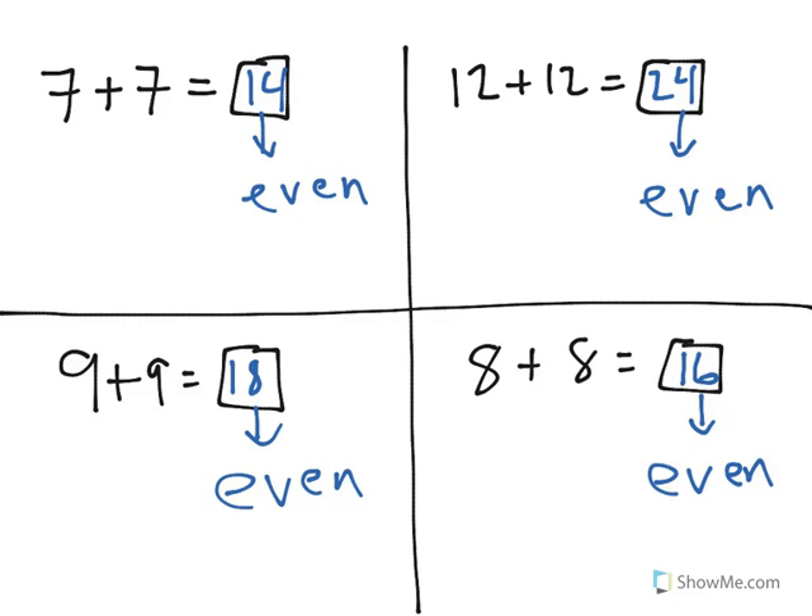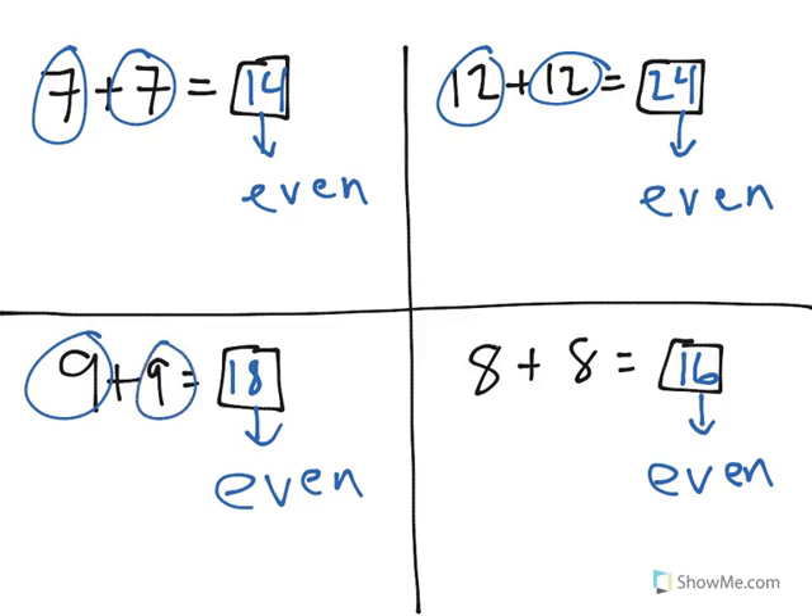And the reason is, being an even number means that you can split that number into two equal groups. So, the number 14 we could split into two groups of 7. 24 can be split into two groups of 12. 18 can be split into two groups of 9. And 16 can be split into two groups of 8. Whenever you have an even number, you can split it into two equal groups. So whenever you're adding two groups with the same number together, your answer will always be even.